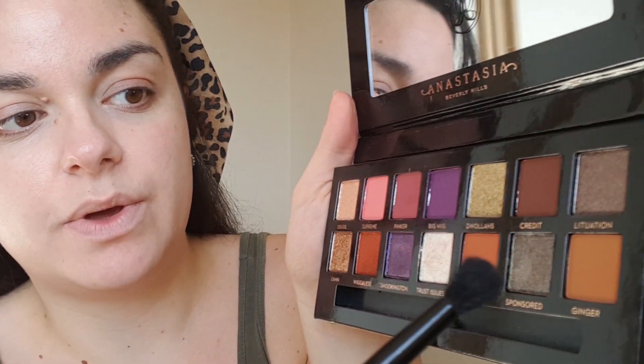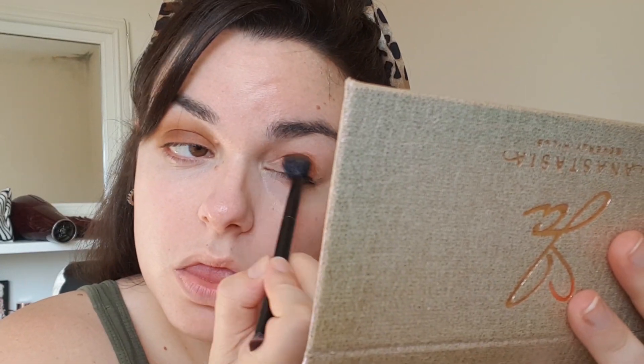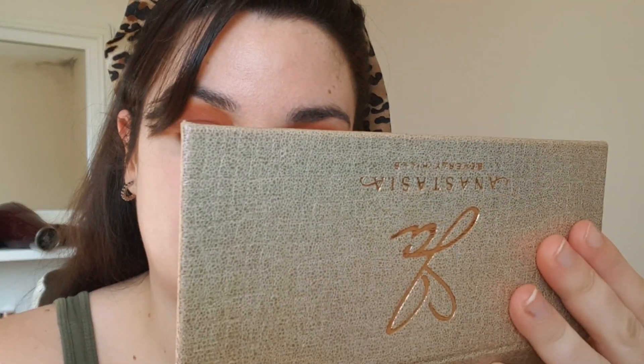So the first thing I'm going to do is go in with this ginger shade and just sort of put it all around my eye. Next I'm going to go in with the shade Edges. I'm going to probably tidy them up a little bit in a bit, but for now that's fine.